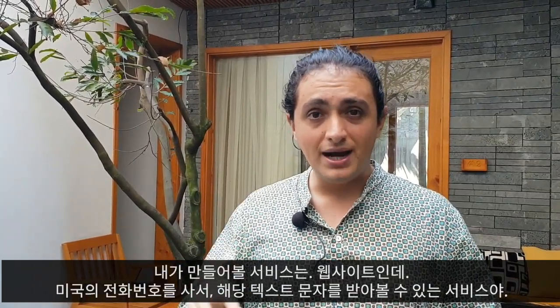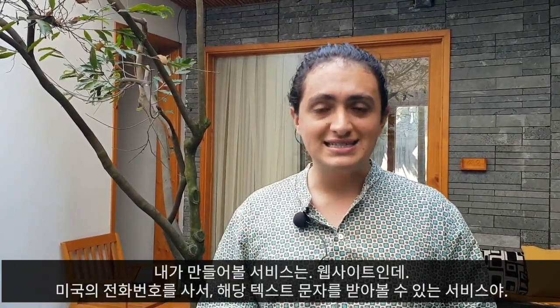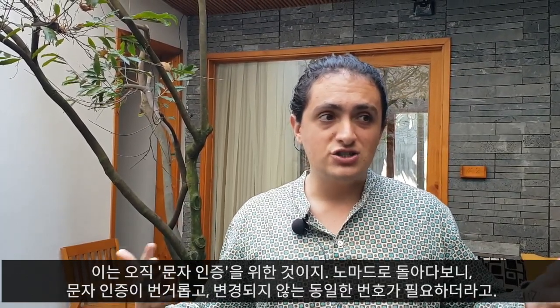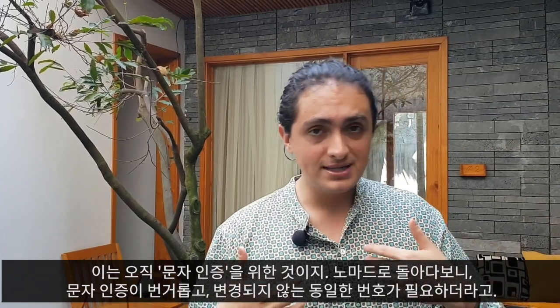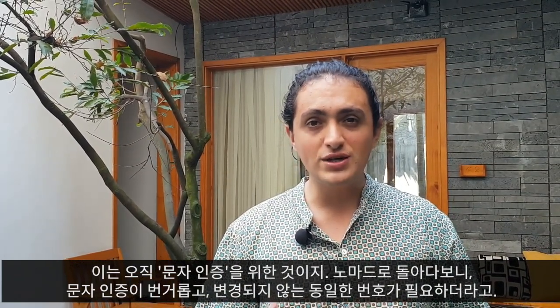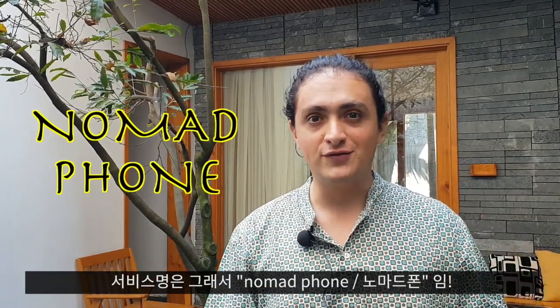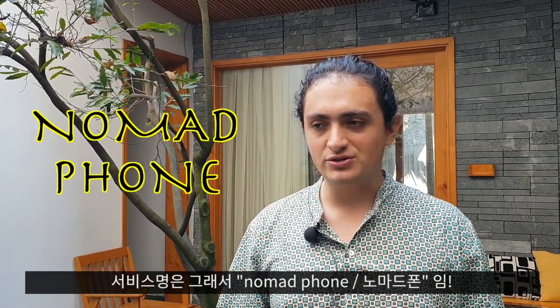I want to make a website where you can buy a US phone number and receive the SMS sent to that phone number — basically only for verification purposes. I myself have been traveling a lot and have always needed a phone number that doesn't change regardless of the country. We're going to name it Nomad Phone, and that's the idea we're going to build.